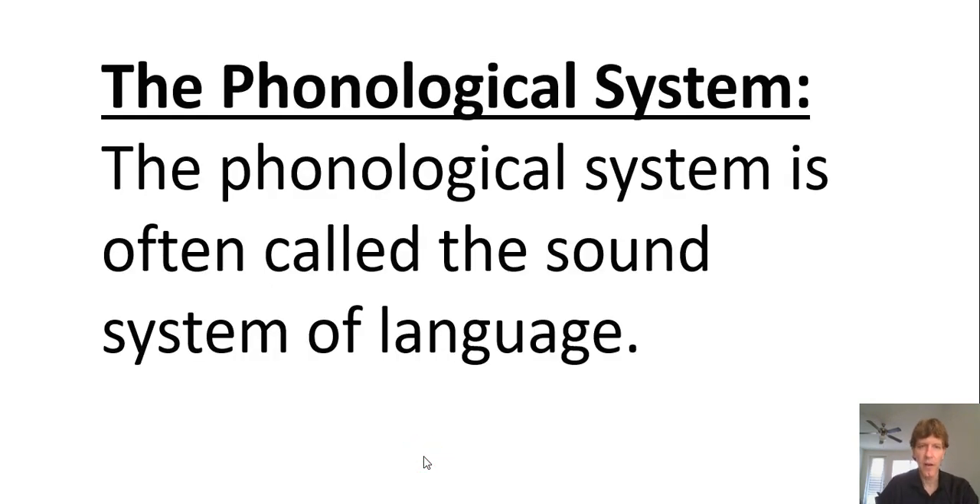The phonological system is often called the sound system of language — an easy way to remember it is that it sounds like 'phone,' the sound of a telephone.